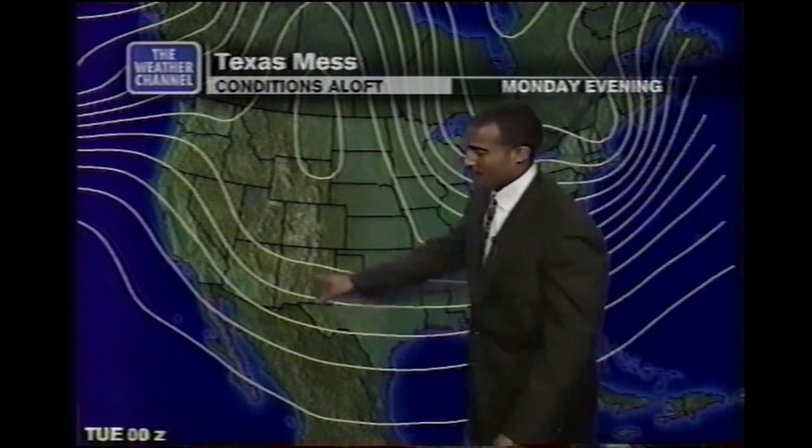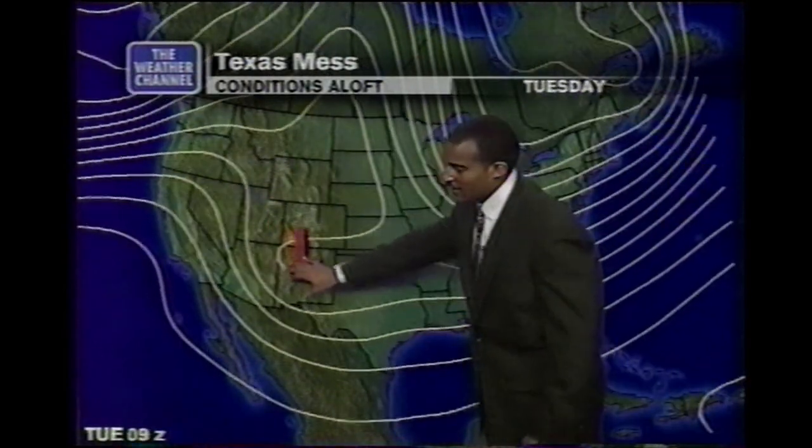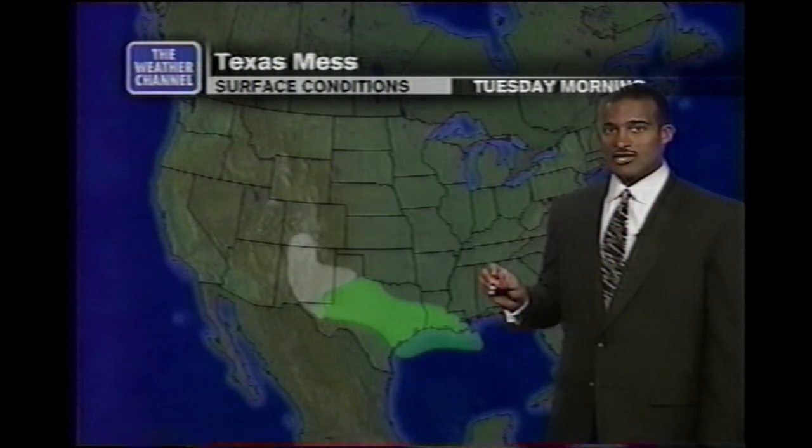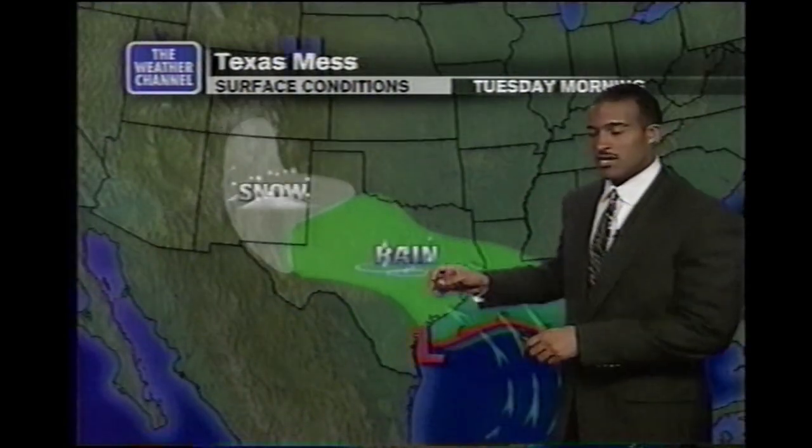For the Weather Channel, I'm Dave Lew. The southern branch of that split flow jet stream is actually creating this upper level low that gave rain to California. It's pushing through the Four Corners region tomorrow, and by Wednesday it's moving throughout Texas. What that's going to do as you move down towards the surface is develop a low pressure system again with counterclockwise rotation.